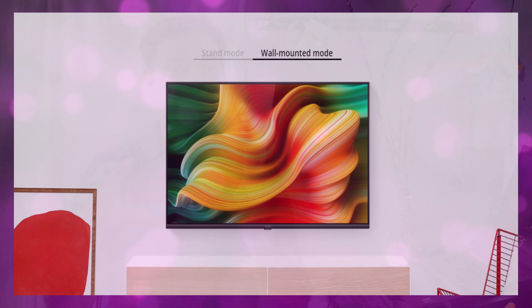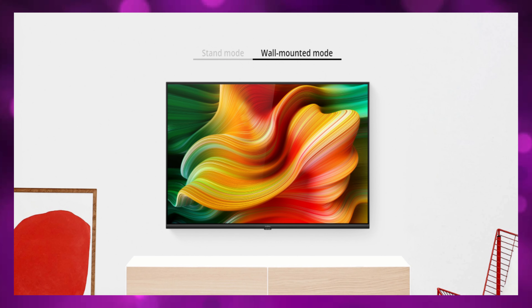If you compare any TV, you will also compare Micromax, TCL, BPL, Thomson, and other budget TVs. However, Samsung, LG, and Sony are in a different category.